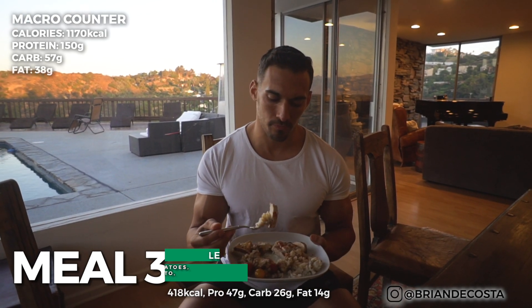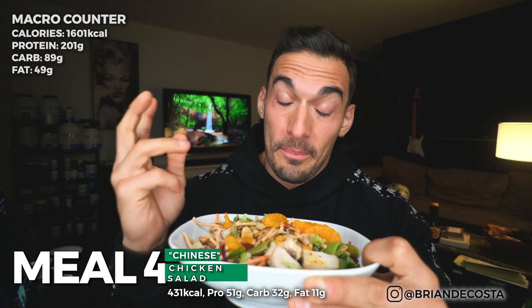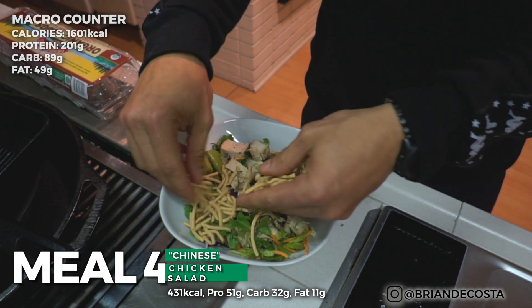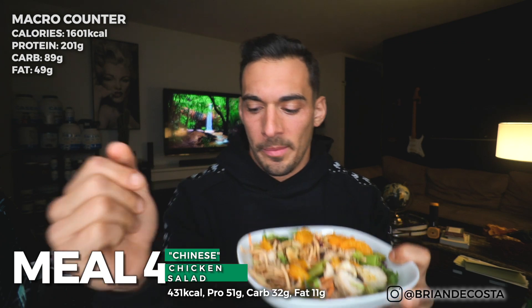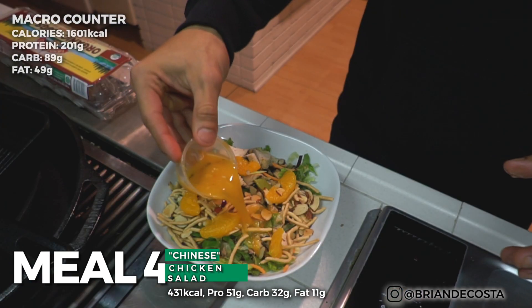It is glorious — this Chinese chicken salad. Why Chinese? I just decided to name it that. We have romaine lettuce, snap peas, almond slivers, mandarin oranges, about six ounces of chicken, some crunchy things, and a vinaigrette I whip up — has lemon and spices in it. Let me know if you'd like me to share that dressing recipe.